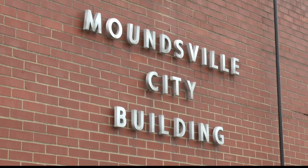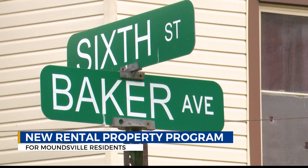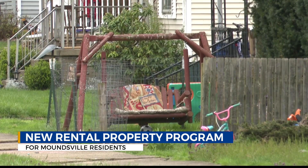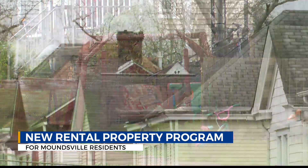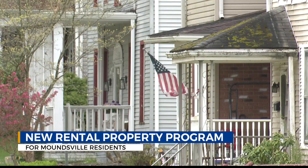If you own rental properties in Moundsville, you'll want to listen to this. The city has created a rental registration program, free of charge, requiring all rental properties to register and pass an inspection. Properties are not inspected based on code, rather on health and safety to ensure the home or apartment complex is safe to live in.